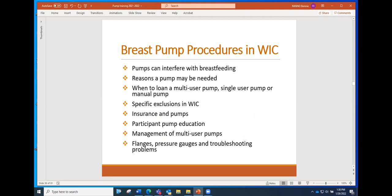These are some of the things we're going to be talking about as time allows. The first point is that pumps are not necessary to breastfeed, and sometimes they can even interfere with breastfeeding. We're going to talk about some of the reasons why a pump may be needed, and when it is appropriate to loan a multi-user pump versus a single user pump or a manual pump.